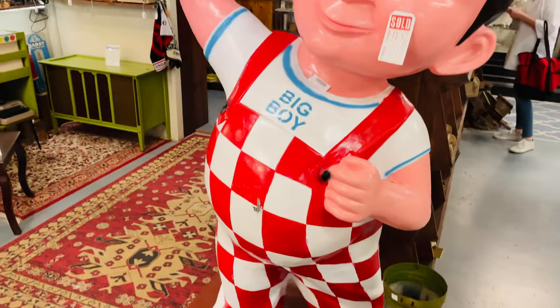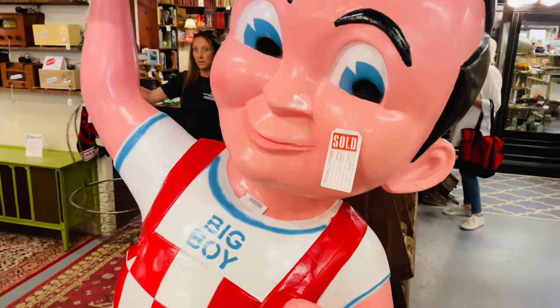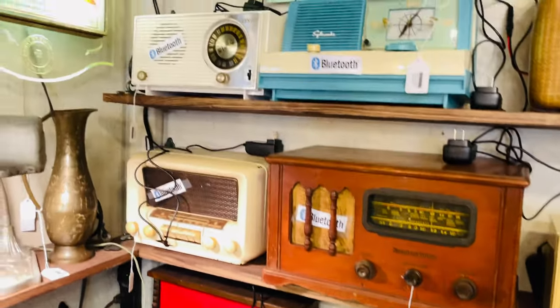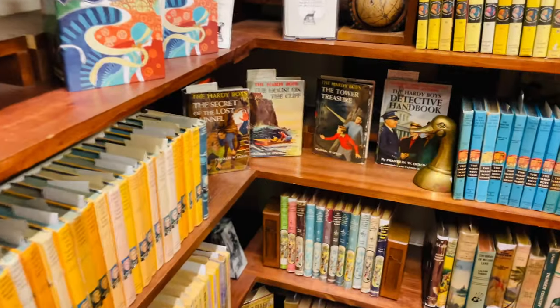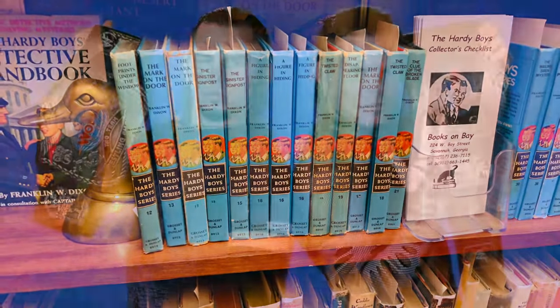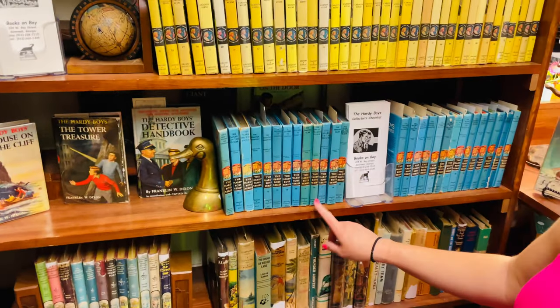How cool is this? Where would you put that? That is awesome. We actually have an old radio that's been Bluetooth-equipped, so this is really neat to see. Someone has done this with these old radios too. This one especially is really neat. Is that the old Hardy Boys? Not the wrestlers either. The nerd in me only knows the books.